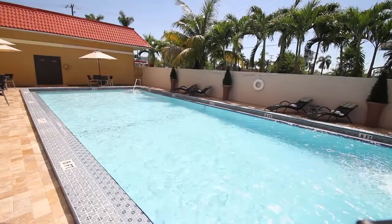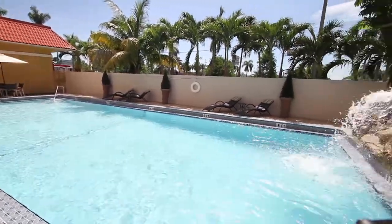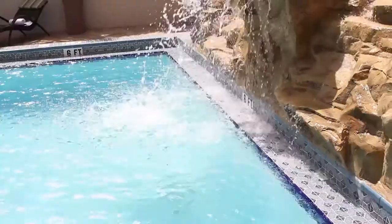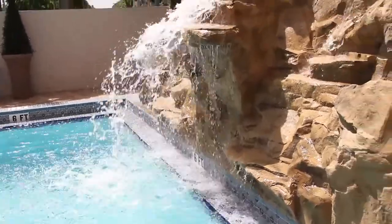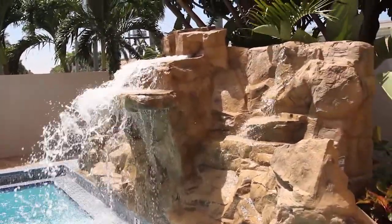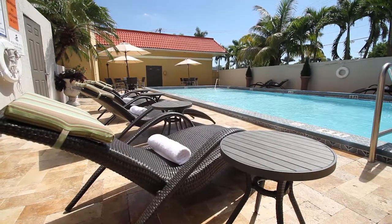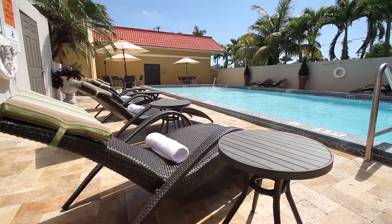Let us now take you to another exciting area of our hotel, which was fully remodeled with enhancements to make it a relaxing and inviting area for our guests. This completely gutted pool features a new 8-foot waterfall and brand new high-quality contemporary pool furniture, bringing a tropical elegance to our hotel.